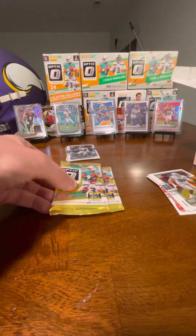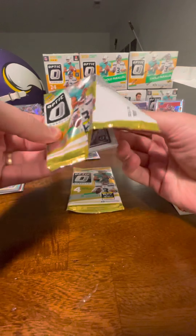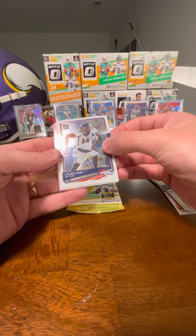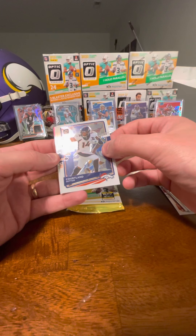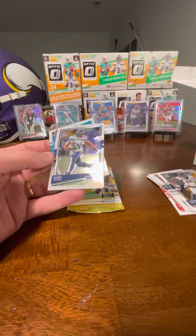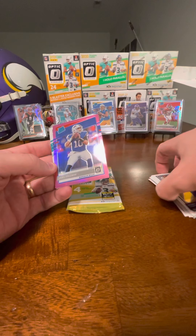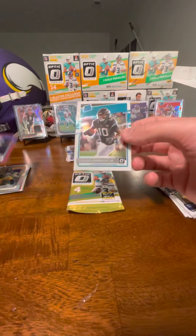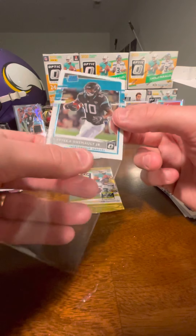Two packs left — I think we've done really well but let's see if we can keep hitting. I haven't found a Burrow or a Tua in anything since I got them in the very first Prism I opened this year. Cortland Sutton, Broncos wide receiver. Bobby Wagner, linebacker Seahawks. We got a Bills rated rookie — Zach Moss. Jake Fromm — I don't think he's ever going to play. Rated rookie Jaguar, Collin Johnson. And LaViska Shenault — nice, this is the first LaViska I've gotten. Base rookie LaViska Shenault — he actually scored a touchdown against the Vikings this year.